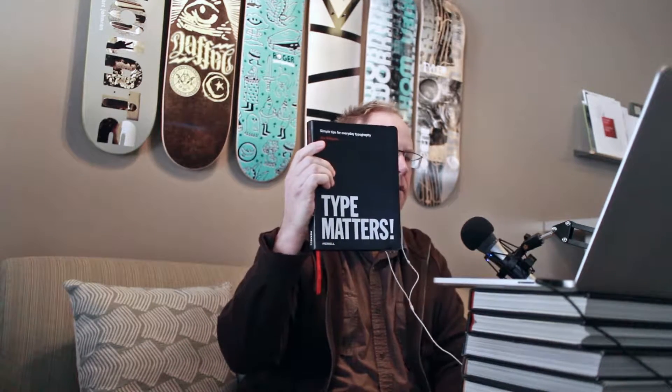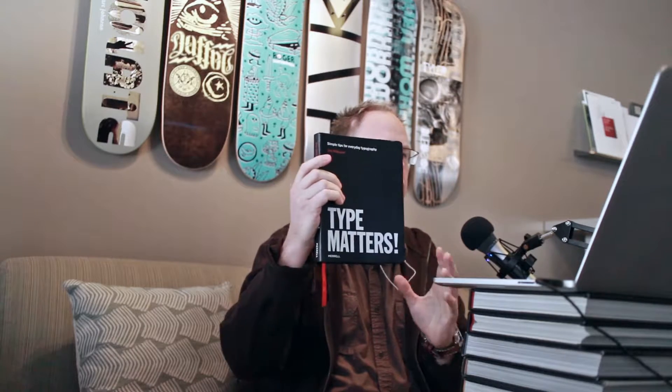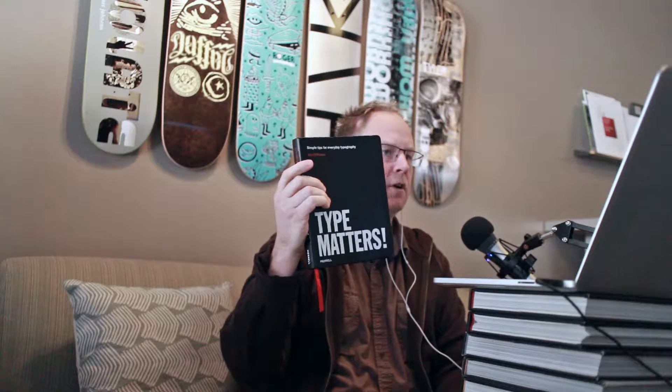The first one is Type Matters by Jim Williams. I've probably brought this out to some of you in class, but for those of you that don't know this book — it's really good for the beginner. It's a great fundamental start to learning an overview of type. It has a brief history, but it gets right into knowing the fundamentals of typography.